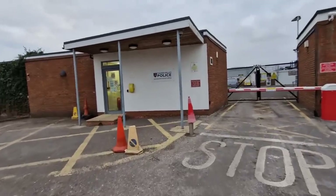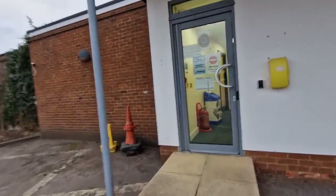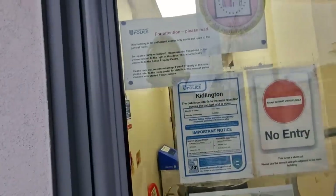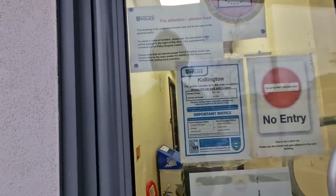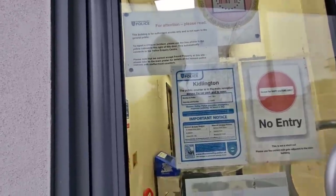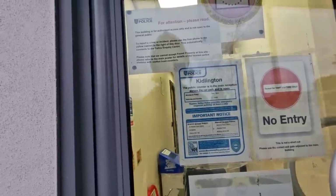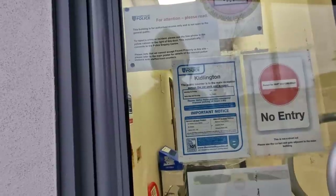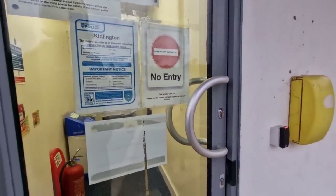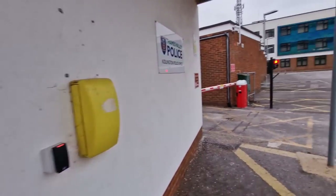We've got this little building over here. I'm not entirely sure what it is. It says: 'This building is for authorised access only and is not open to the general public. To report a crime or incident, please use the free phone in the yellow cabinet to the right of this door. This automatically connects to the police enquiry centre, and it cannot accept found property.' The public counter is across the car park but it's closed today.